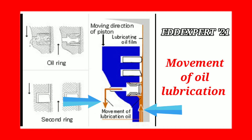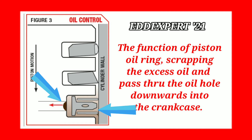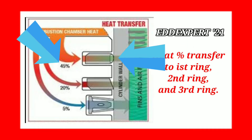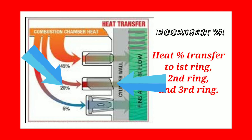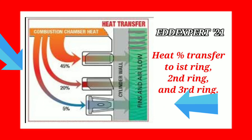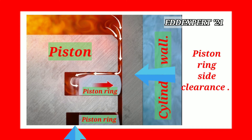It shows here the movement of oil lubrication being scraped up by the oil ring. The function of the oil ring is scraping the excess oil, passing it through the oil hole downwards into the crankcase. Looking at the percentage of heat transferred into the piston rings: the top ring receives the highest percentage during the compression stroke and power stroke. The gases are unable to escape because of the correct clearance of the piston rings.